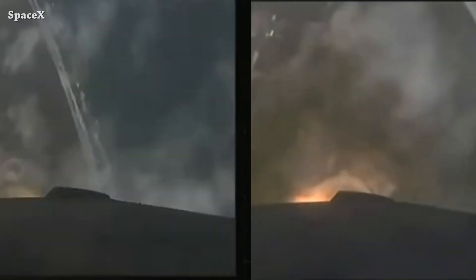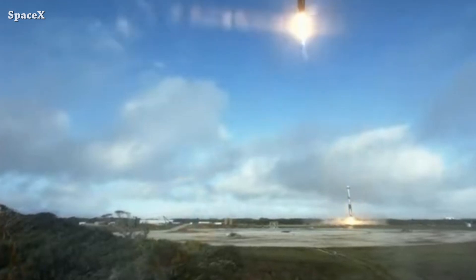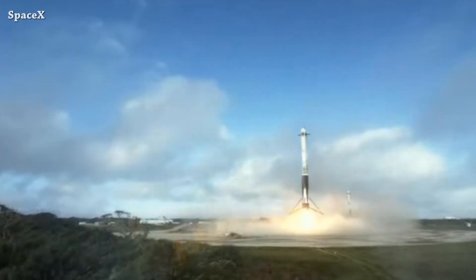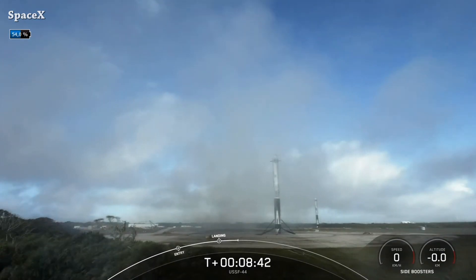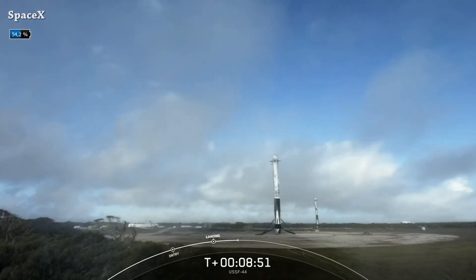Let's hear the sonic booms and watch the landing. Amazing work as always by the SpaceX team — it was the first landing for boosters 1064 and 1065, and the first and last launch for booster 1066. Rest in pieces.